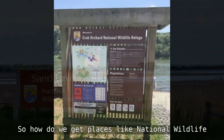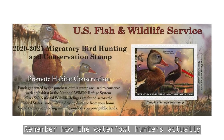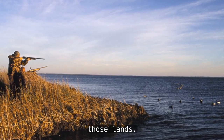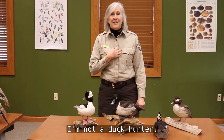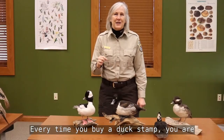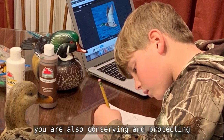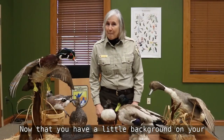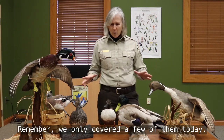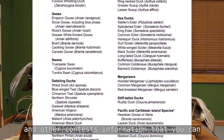Pretty important, right? So how do we get places like National Wildlife Refuges and other public lands? Remember the duck stamp — waterfowl hunters actually bought duck stamps to help purchase those lands. But I'm a birder, not a duck hunter, and I buy duck stamps too. Every time you buy a duck stamp, you are helping out waterfowl. And just by participating in the Junior Duck Stamp Program, you are also conserving and protecting waterfowl. Now that you have a little background on your subjects, it's time to pick the species you will draw for your Junior Duck Stamp art project. There is a long list of native North American species and contest information on the website.